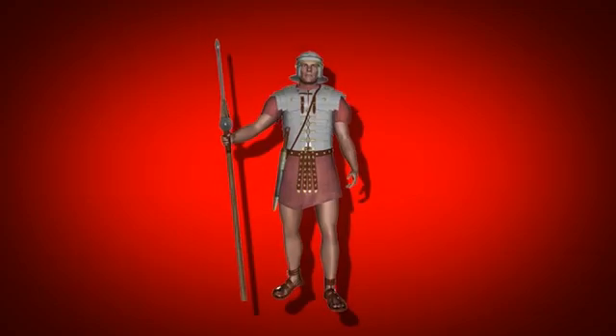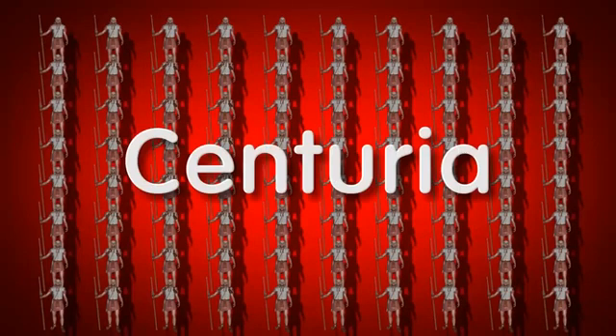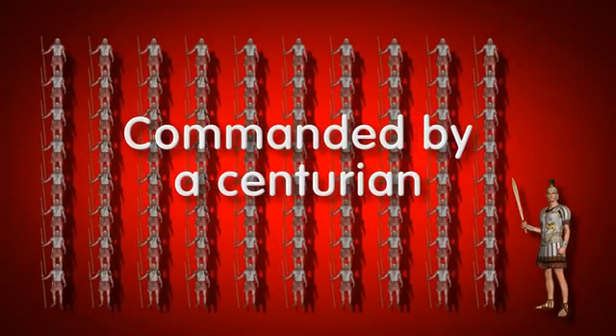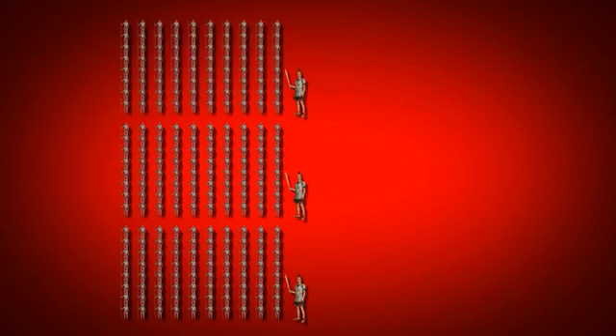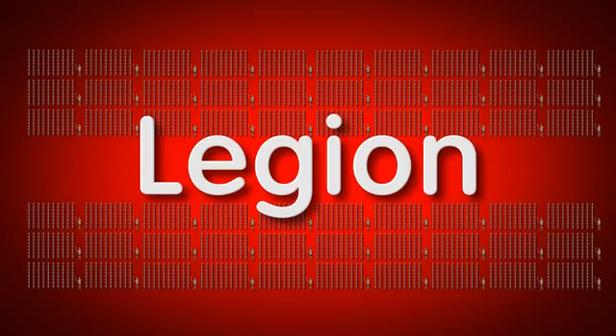The Romans had a rigorous mathematical structure in their army, with groups of 80 soldiers making up a centuria, commanded by a centurion. Six centuria then grouped together to form a cohort. Finally, ten cohorts together made up a legion.